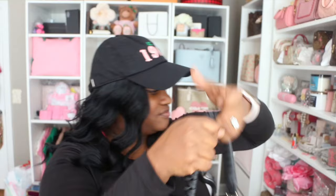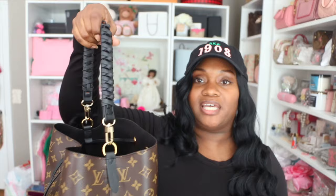I have the strap that this came with right here, but I seldom use it. I was using it as a top handle, but because I'm short, the top handle was a little too long and was hitting me down by my shin. When I carry it as a top handle it literally hits me at my knees, so I needed something a little bit shorter.